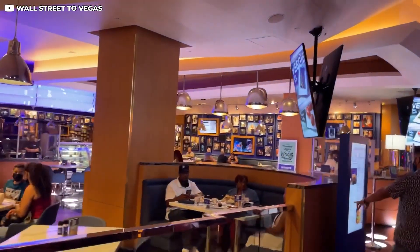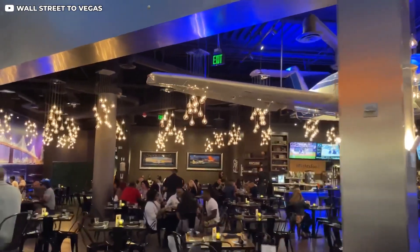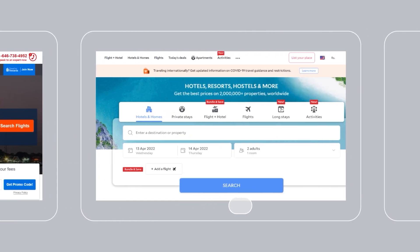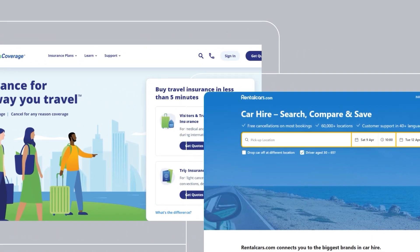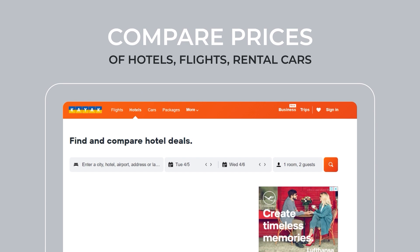Planet Hollywood Las Vegas Resort and Casino offers quick-service dining, upscale venues, and an attractive buffet restaurant. Before you book your next trip or vacation, don't you think it's a good idea to compare prices? Check out the links in the description to compare all-inclusive packages, hotels, cruises, flights, rental cars, and even where to get the best deal on travel insurance.